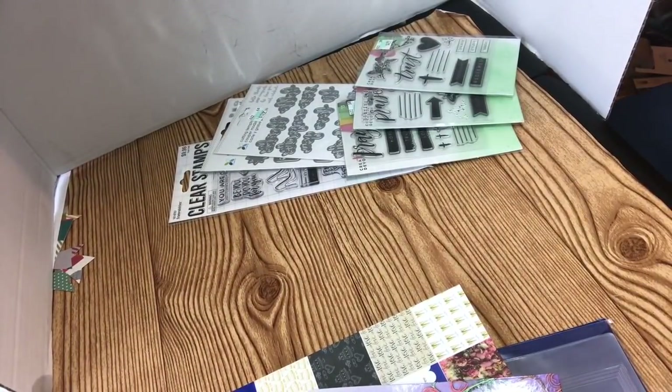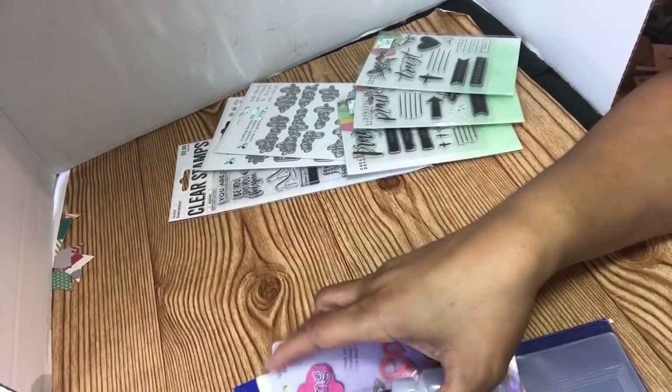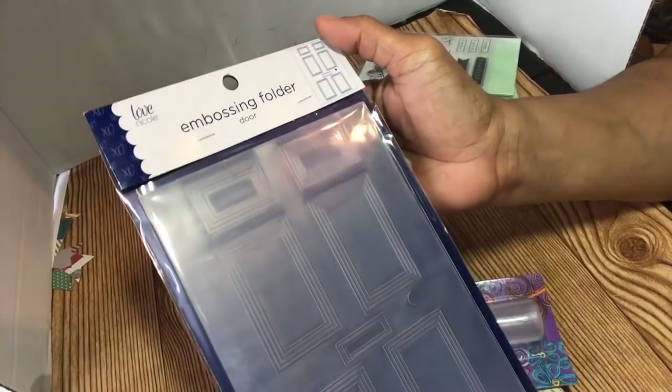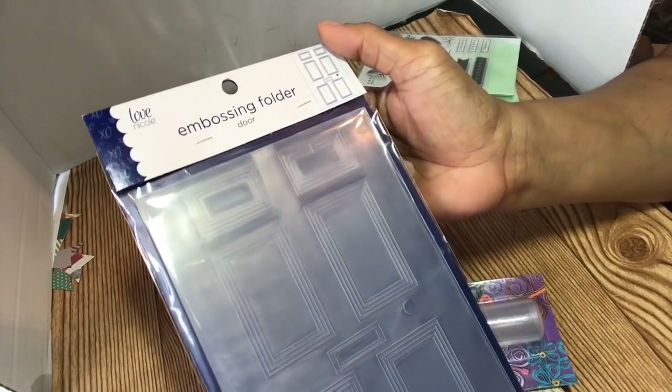And what else I got from AC Moore — I had a 50% off coupon and 15% off everything, including sale items. This is on sale, so I got another 15% off.